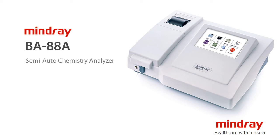Mindray BA-88A is a semi-automatic chemistry analyzer with large touchscreen and easy-to-use operation software.